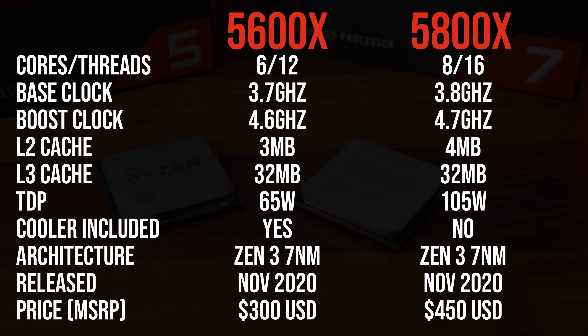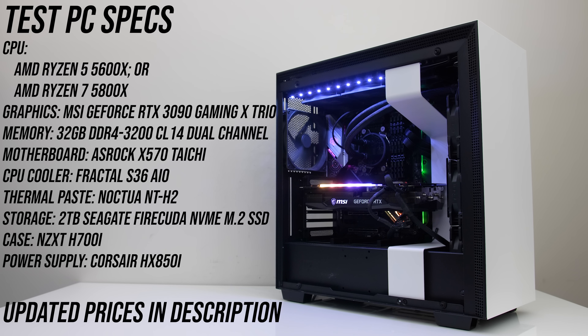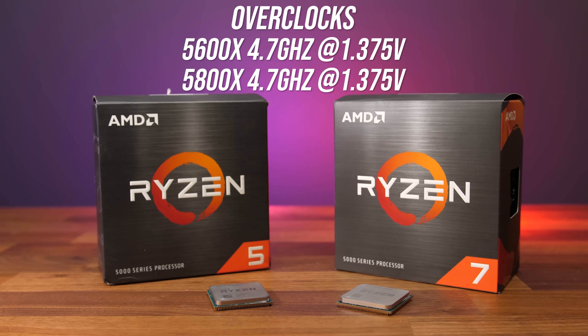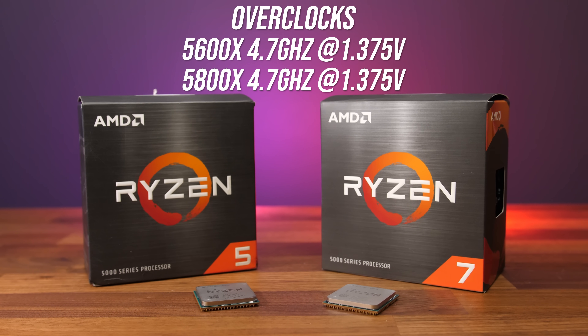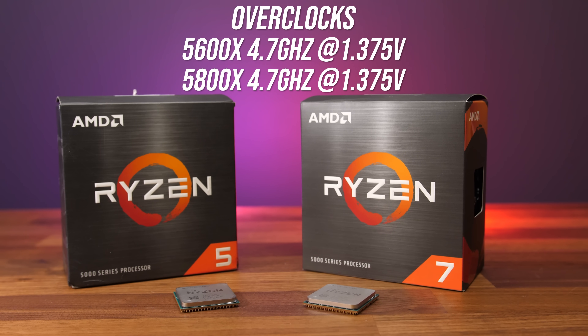The question is how much better is it and is it worth it? Both processors were tested in the same system — literally the only difference is the processor. It's worth mentioning that although the 5600X comes with the Wraith Stealth cooler, the 5800X does not. I've done all testing with the same AIO for comparable results. I've tested both CPUs at stock without power limits, as well as with all-core manual overclocks. I was able to get both processors to 4.7GHz on all cores, but this was by no means finely tuned and results will come down to silicon lottery.